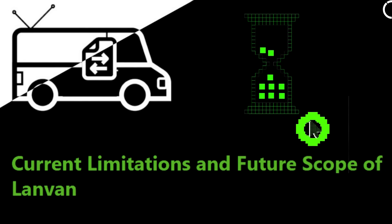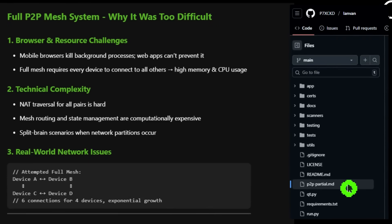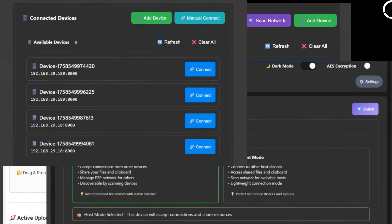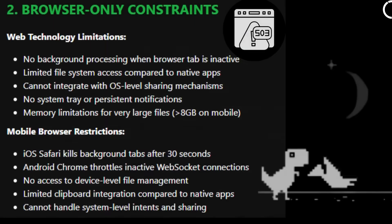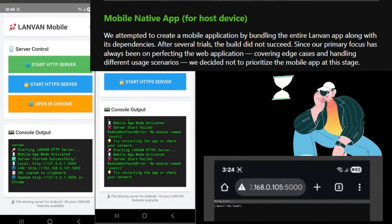Now let's take a look at LandVan's current limitations and its future scope. LandVan operates on a host-client model, which comes with its own strengths and flaws. To overcome these flaws, we decided to implement peer-to-peer architecture. While you're watching this video, we are still working on the peer-to-peer architecture, having made several attempts, learning and improving with each one. In the future, the next major version will feature a full peer-to-peer architecture. Since LandVan isn't a native app, the web version may sometimes fail if the client system closes it in the background. But because we want zero installations on client devices, this is a limitation we accept for now.